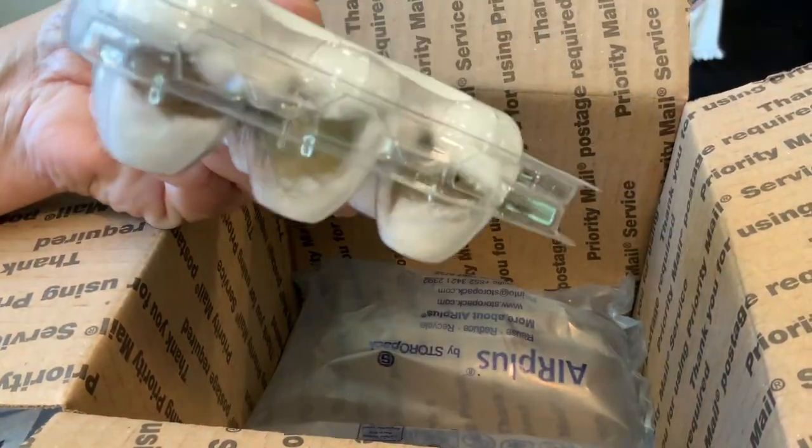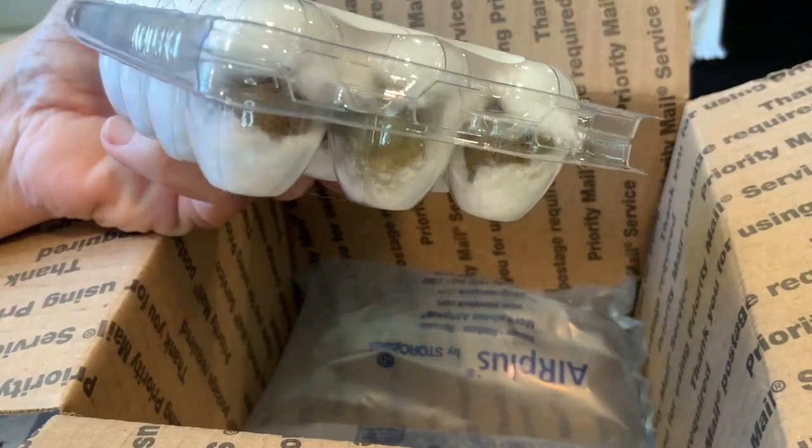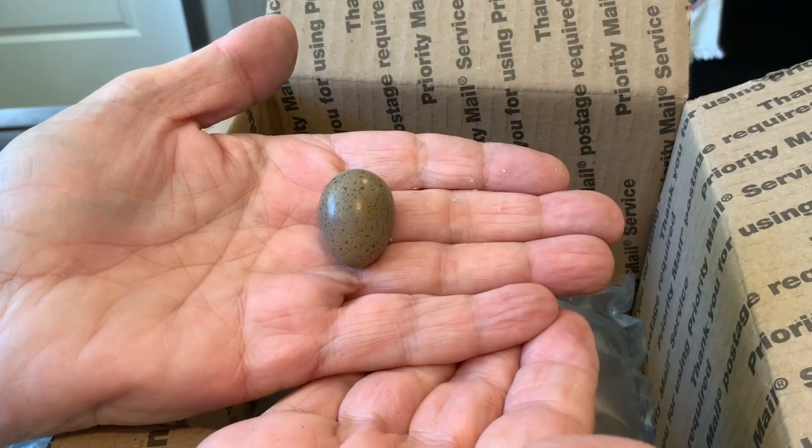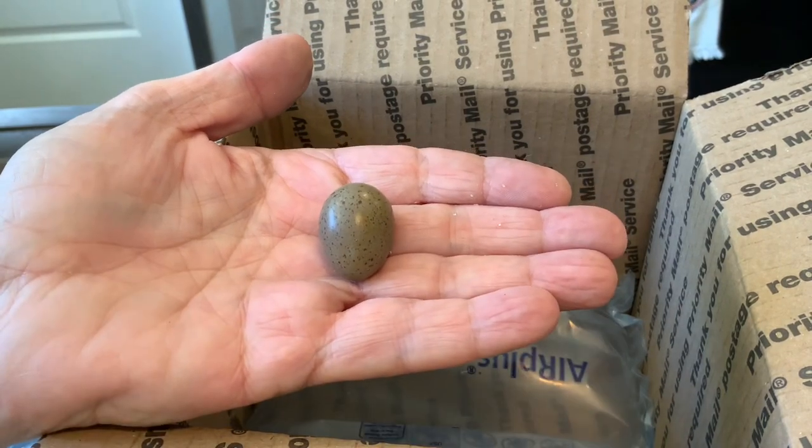They're all wrapped in cotton. I'm going to open one of these free eggs so you can see how tiny they are. Look how tiny you are. Here is a regular chicken egg.